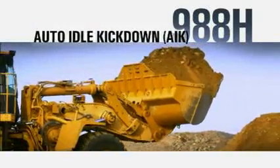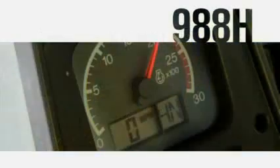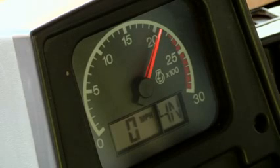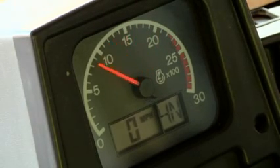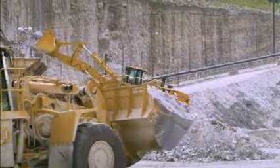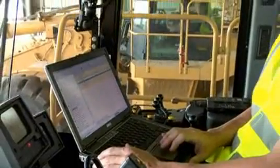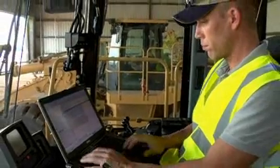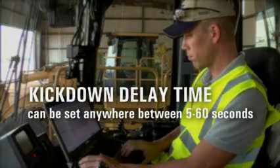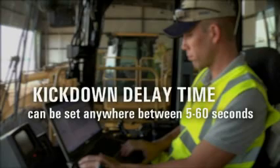Auto Idle Kickdown, or AIK, is a new feature offered on the 988H update. The AIK system will temporarily reduce the engine speed to save fuel when the machine is not being actively operated for a period of time. This is beneficial in crusher limited applications or in applications with a long truck wait time. The system is programmable through CAT Electronic Technician and allows customers to set their kickdown delay time, which can be set anywhere between 5 and 60 seconds at 1-second increments, with a default setting of 5 seconds.